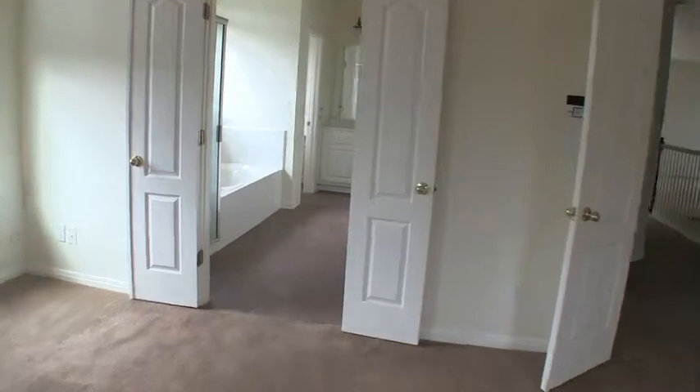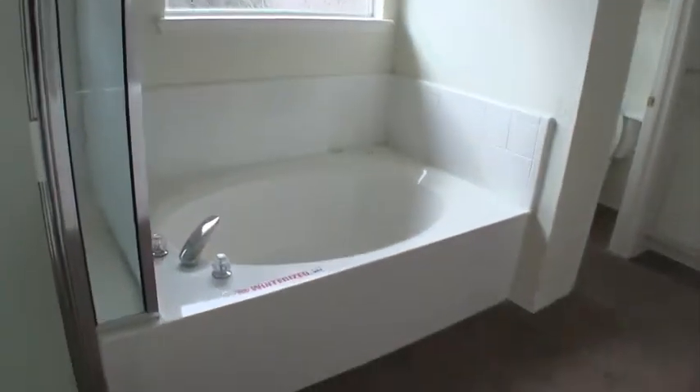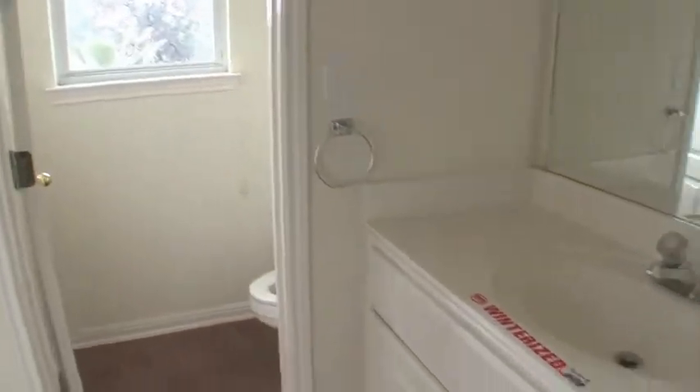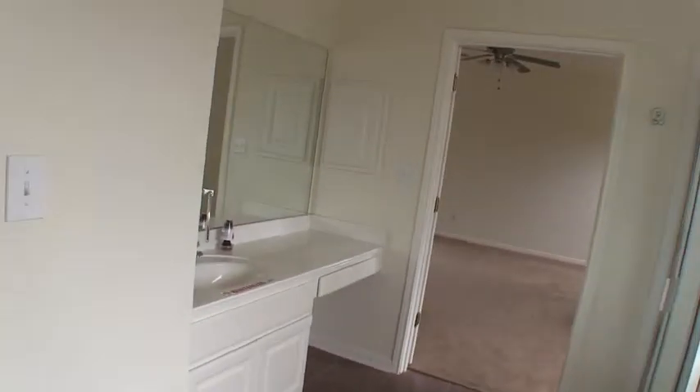The master bedroom has one closet, and then the master bathroom has ceramic tile with a separate shower and tub — a garden tub at that. You have your commode, vanity number one which is a little bit higher (his vanity), and then her vanity which is a little bit lower for putting on makeup. There is also another closet to the right of the men's vanity.